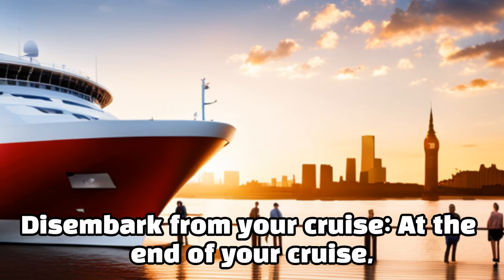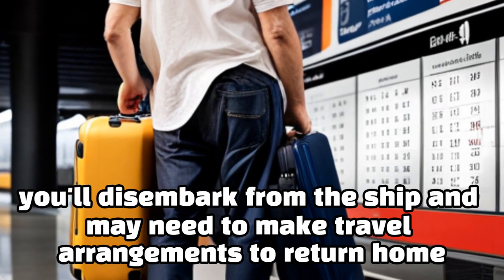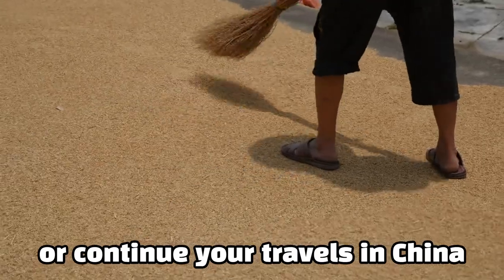Disembark from your cruise. At the end of your cruise, you'll disembark from the ship and may need to make travel arrangements to return home or continue your travels in China.